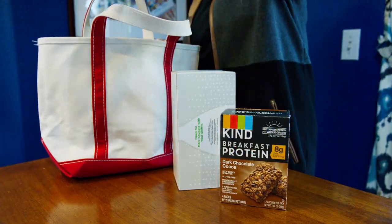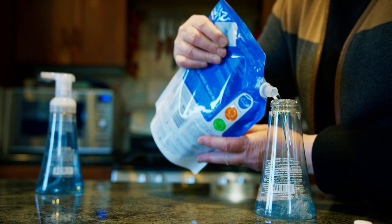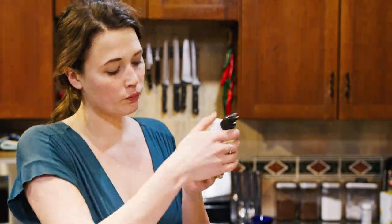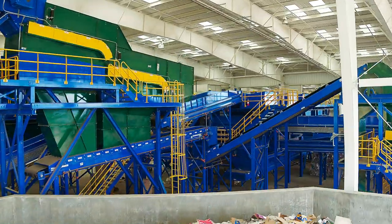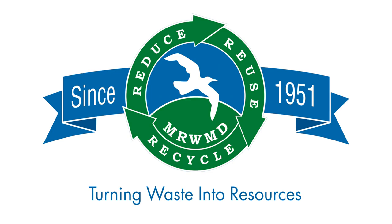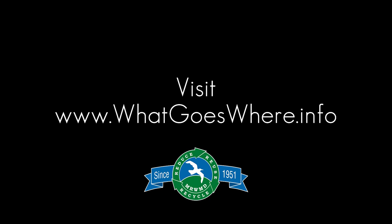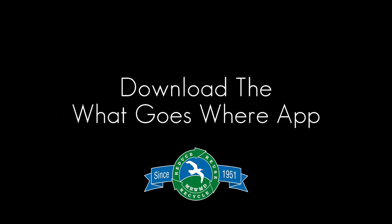The final chapter of this story can only be written with your help. Doing your best to reduce, reuse, recycle, and buying products made with recycled content helps close the loop, which in turn helps the district fulfill its mission to turn waste into resources. To get the latest information on what is recyclable locally, visit www.whatgoeswhere.info or download the What Goes Where app.